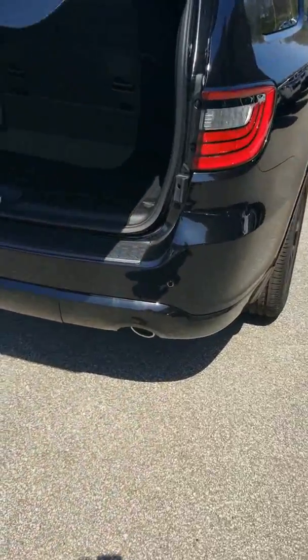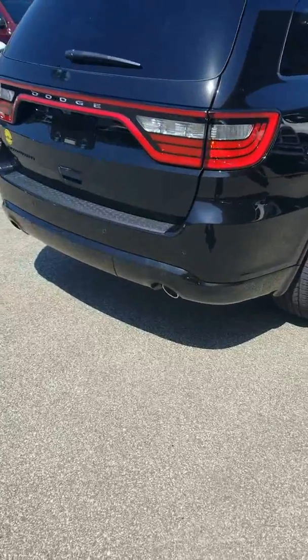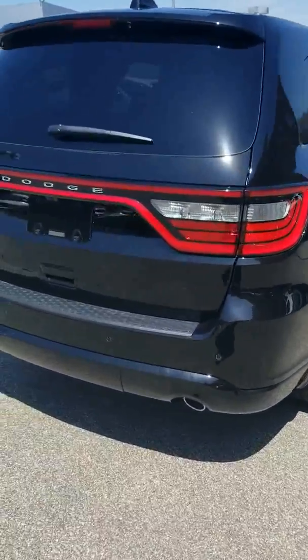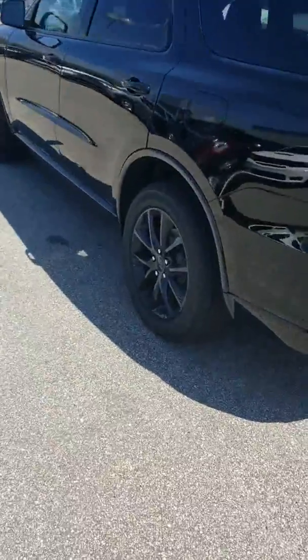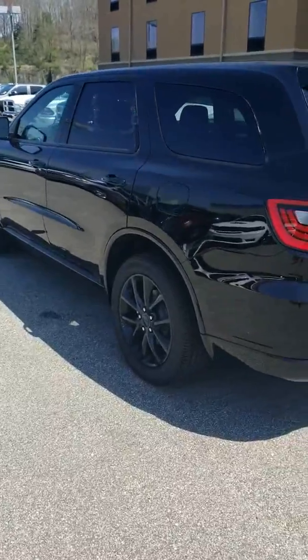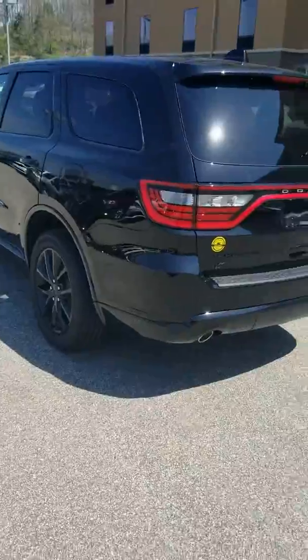It comes with front and rear parking sensors so you never have to worry about backing into anybody or hitting other cars or inanimate objects. Super nice Durango guys, really sharp — this is probably my favorite Durango on the lot. Very fuel efficient. If you want to come down and see it, give me a call or shoot me a text. My name is Davey Vianco, my cell phone number is 304-544-3498.